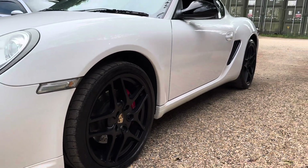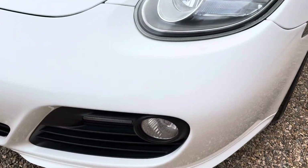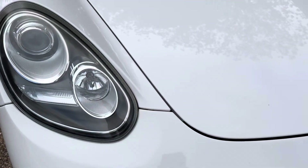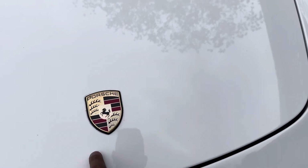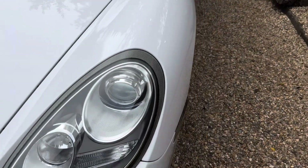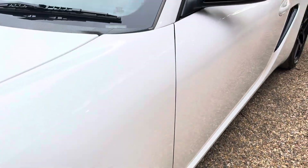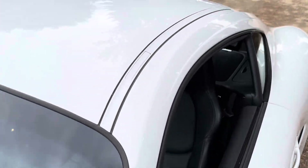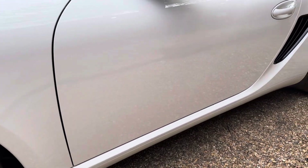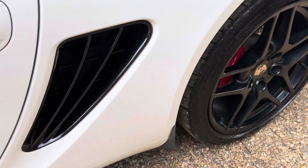I think it looks really nice with the white and the black mirrors. Nothing major to discuss on the front — it's actually really nice, like minuscule tiny stone chips, and even that's me being fussy. Looking good. Maintenance records are really good; it's had some aircon condensers done previously, some coolant pipes done, so it's been looked after really well. I love the black in there.